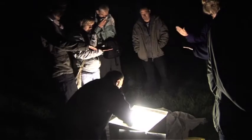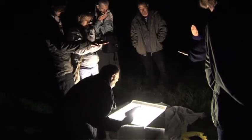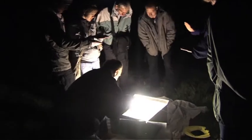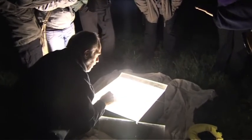Straight away it looks less active. I bet there's nothing in here at all, I can't see anything. So that's another of the carpets — looks like a green carpet.